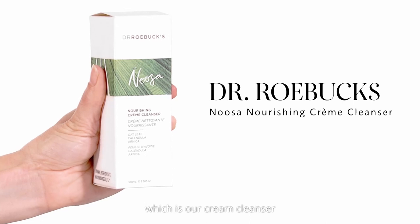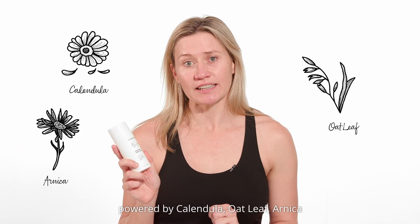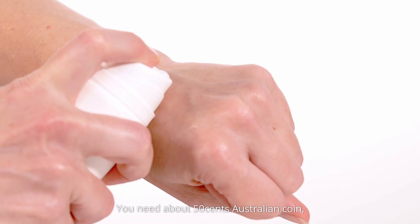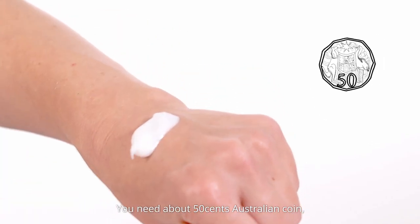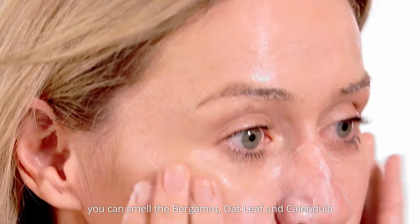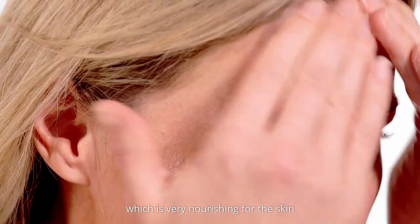I like to start with Noosa, which is our cream cleanser powered by Calendula, Oat Leaf, Arnica and three other powerful antioxidants for a nourishing cream cleanse. You need about a 50 cent Australian coin and then you apply it to the face. You can smell the bergamot, oat leaf and Calendula, which is very nourishing for the skin.